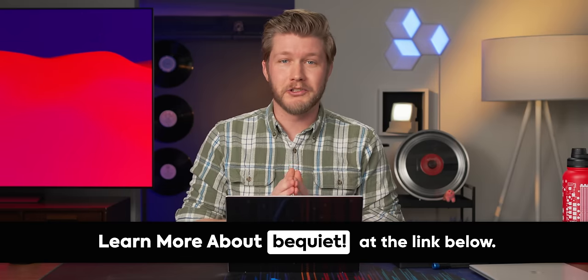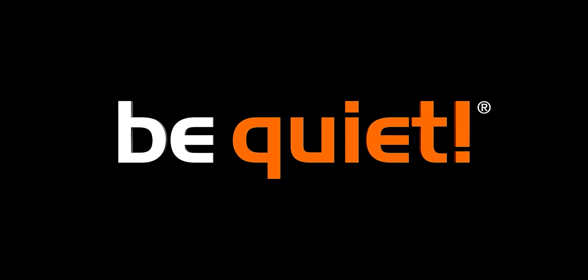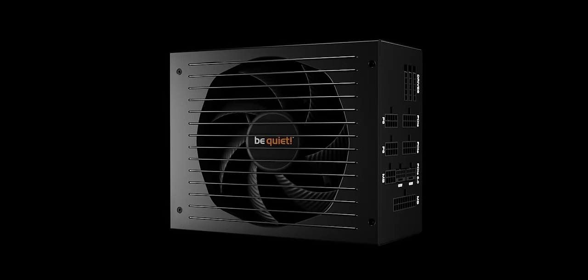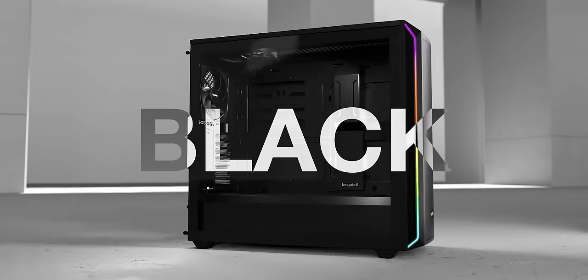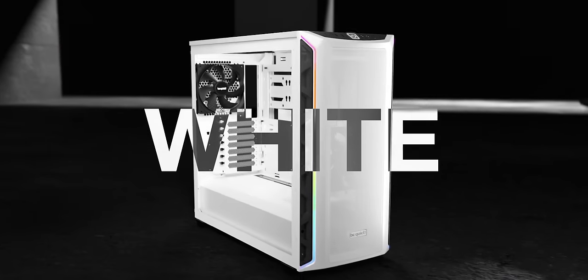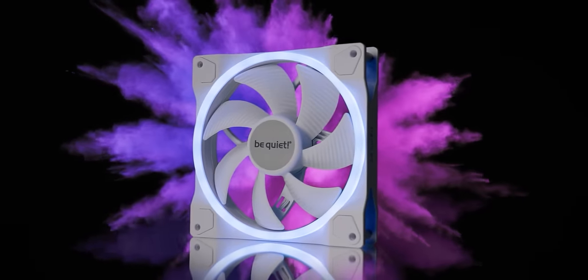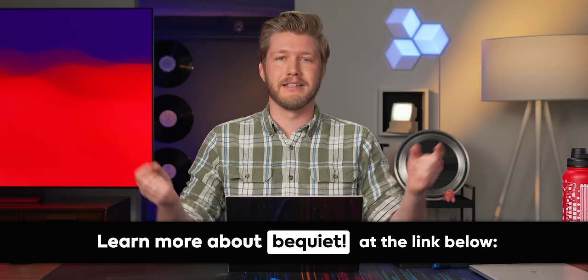Thanks to Be Quiet for sponsoring our CES 2024 coverage. If you're shopping for your next PC build or new components, make sure to check them out. Their premium products include PC cases, power supplies, water and air cooling, and fans for desktop PCs. With roots in Germany, they've been in the industry for more than 20 years and specialize in high-quality parts that are nearly inaudible. This year at CES they're showcasing new white PC cases, white fans, and even white hard drive cages. Check out the link below.